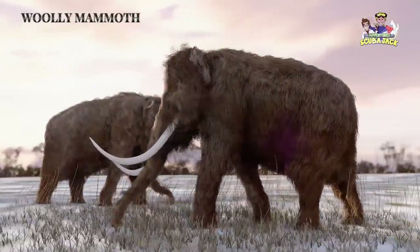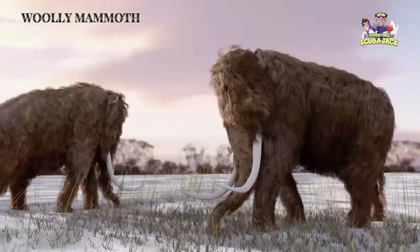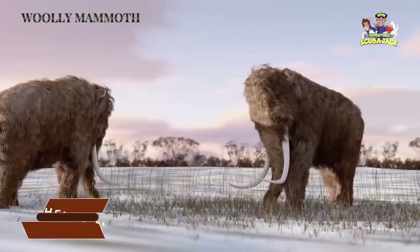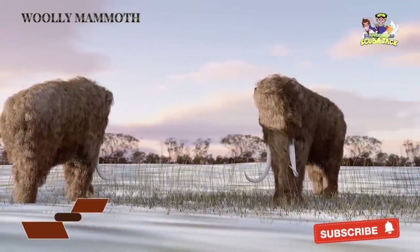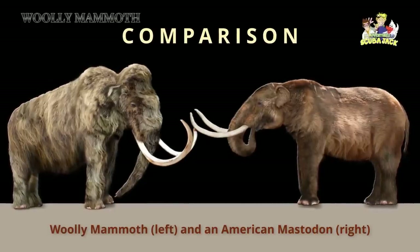Whenever you think of the Wooly Mammoth, you likely picture a huge towering creature with a lot of fur. While Wooly Mammoths were big, they weren't tens or hundreds of feet tall. Instead, male Wooly Mammoths were around 9 to 11 feet tall and weighed about 13,000 pounds. Female Wooly Mammoths, on the other hand, were about 8.5 to 9.5 feet tall and weighed around 8,000 pounds. If you were to compare the Wooly Mammoth to a modern-day animal, the closest comparison would be the elephant.